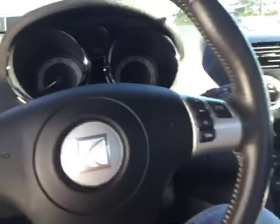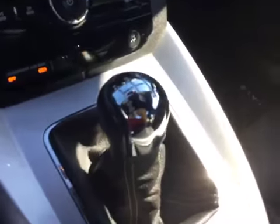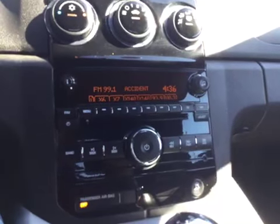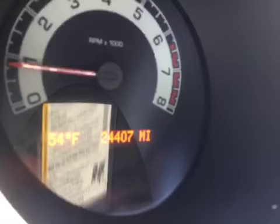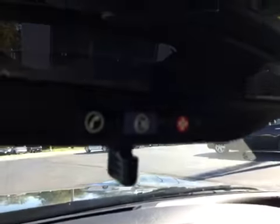Let's go ahead and start the car up for you. This is a 5-speed manual as you can see. You do have your AM, FM, and XM radio along with your CD player also, and an auxiliary port right there. As you can see, 24,000 original miles. You have your OnStar right there in the mirror.